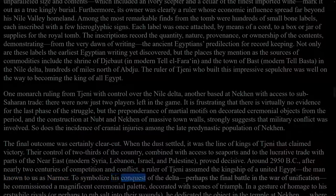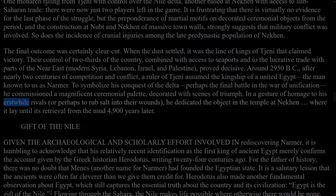To symbolize his conquest of the Delta, perhaps the final battle in the War of Unification, he commissioned a magnificent ceremonial palette decorated with scenes of triumph. In a gesture of homage to his erstwhile rivals, or perhaps to rub salt into their wounds, he dedicated the object in the temple at Nekhen, where it lay until its retrieval from the mud 4,900 years later.